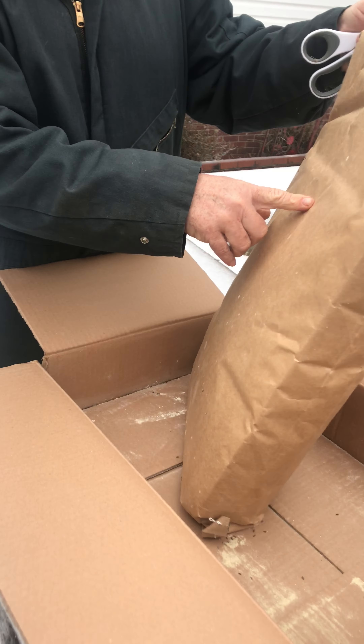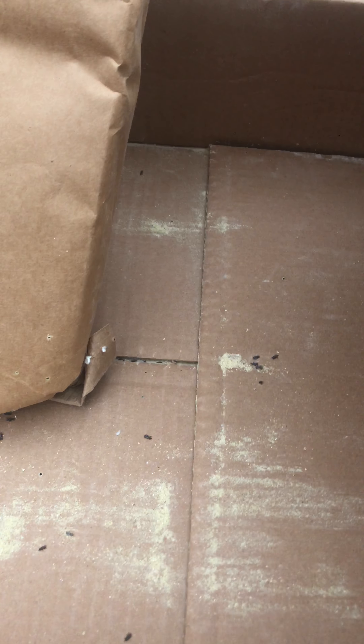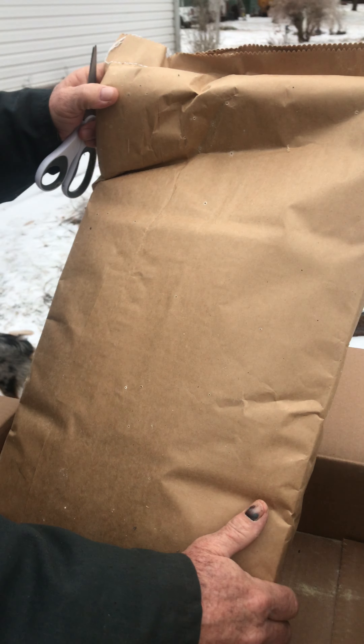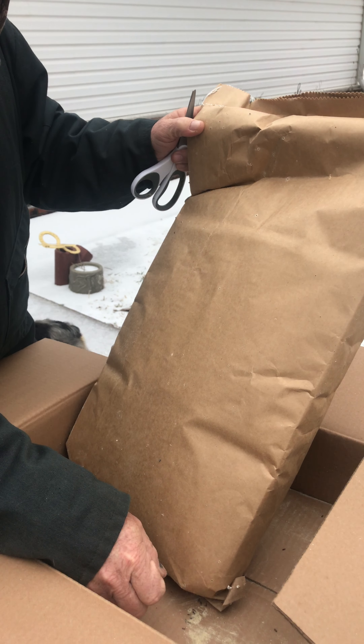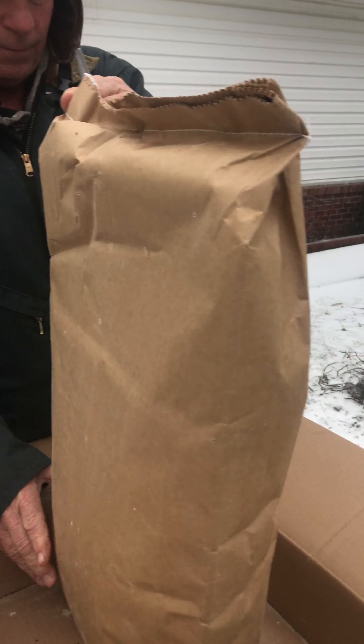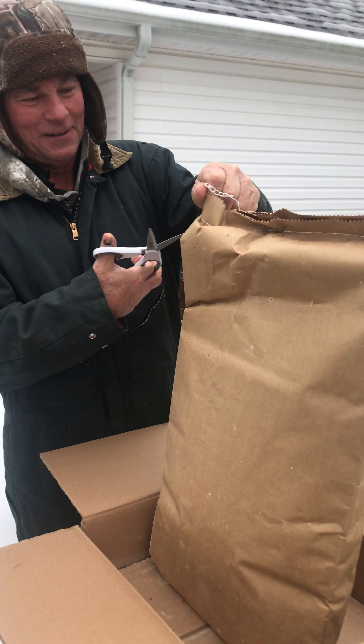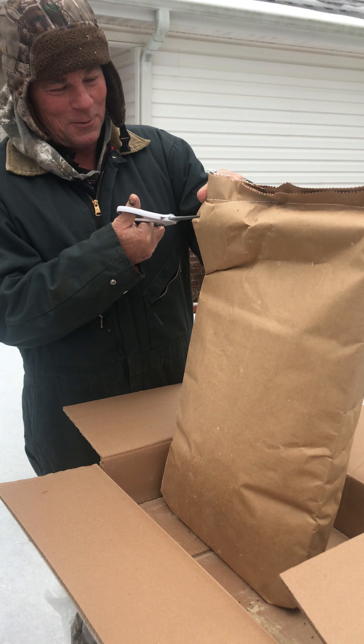They ate holes through the bag — that's weevils of some sort. I've never seen anything like that in my life. They're hard little bugs, you can't even mash them. It's almost like cornmeal now — I don't even feel seeds. Oh my goodness, they've eaten so much, it's like cornmeal.